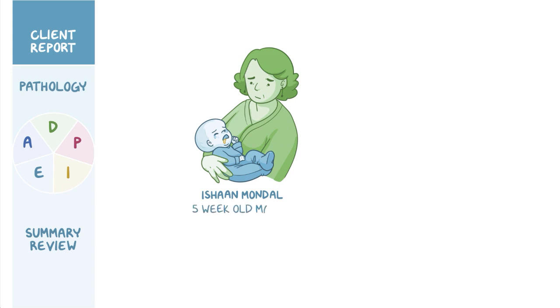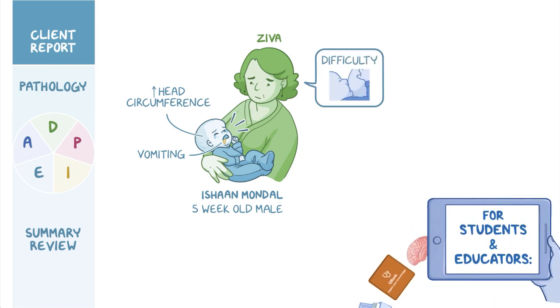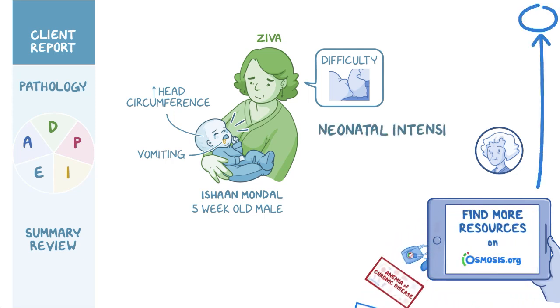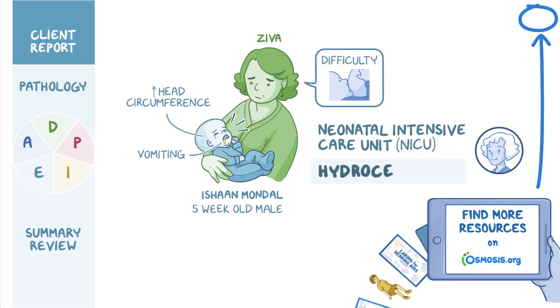Ishan Mandal is a five-week-old male who presents with an increased head circumference, vomiting, and irritability. His mother, Ziva, reports that while Ishan appears hungry, he has difficulty suckling when attempting to breastfeed. After an appointment with his pediatrician, Ishan is directly admitted to the Neonatal Intensive Care Unit, or NICU, for monitoring and treatment of hydrocephalus.